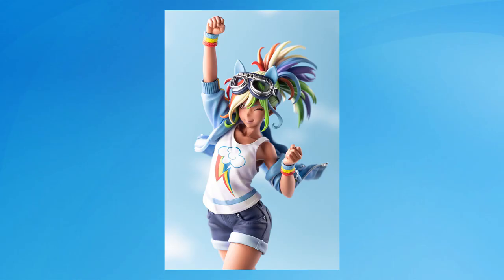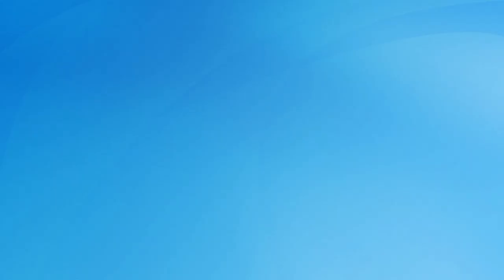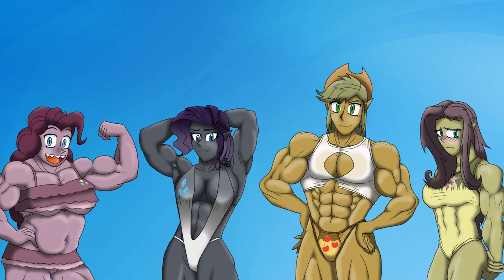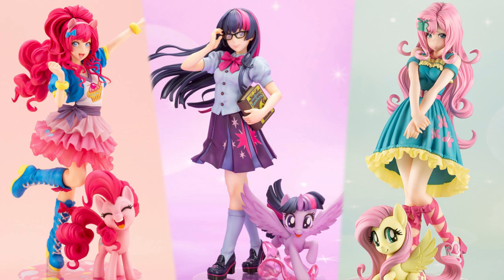Number 10: Rainbow Dash made by Kotobukiya from My Little Pony. This is a first for me — I honestly never thought I'd be talking about a My Little Pony figure unironically on this channel. My Little Pony is the latest franchise to get the Bishoujo experience, with veteran concept artist Yamashita Shunya providing the transformation from horse into Bishoujo. It has been a long time tradition in the My Little Pony community for fans to sketch the ponies as what they think they'd look like in human form, with some results faring better than others. Most of them are just terrifying.